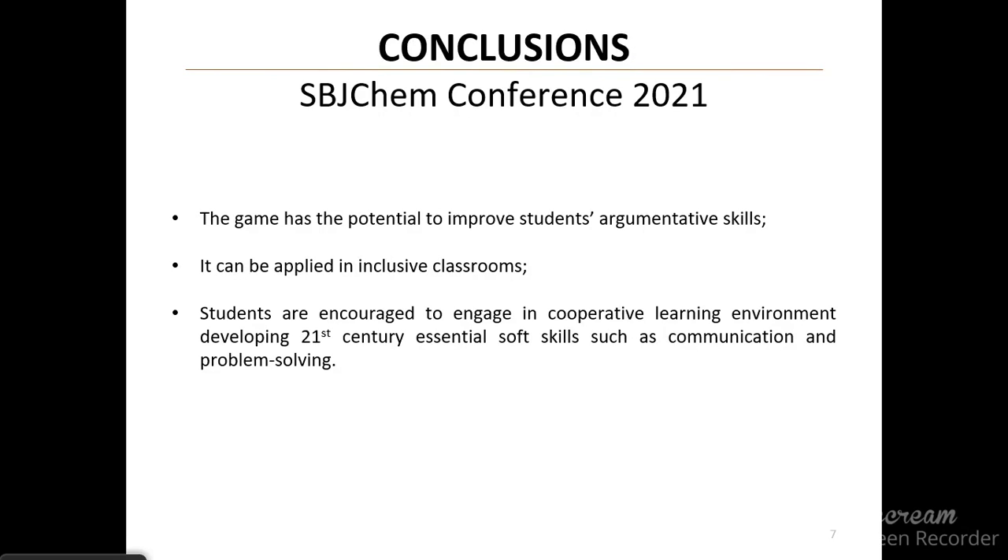After analyzing the game and comparing it to the theoretical background, we can conclude that the game has the potential to improve students' argumentative skills. It can be applied in inclusive classrooms and help students engage in cooperative learning environments, developing 21st century soft skills such as communication, problem-solving, and teamwork.